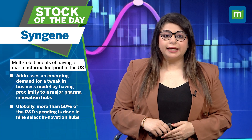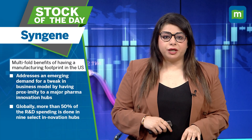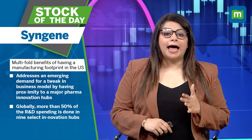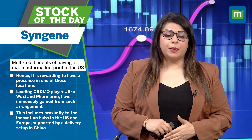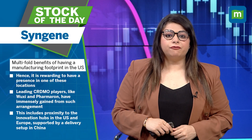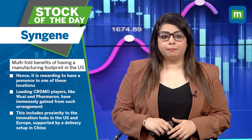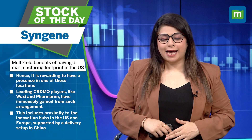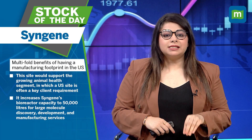By having proximity to major pharma innovation hubs globally — more than 50% of R&D spending is done in nine select innovation hubs — it is rewarding to have a presence in one of these locations. Leading CRDMO players like Wuxi and Farmeran have immensely gained from such arrangements, including proximity to innovation hubs in the United States and Europe, supported by a delivery setup in China.